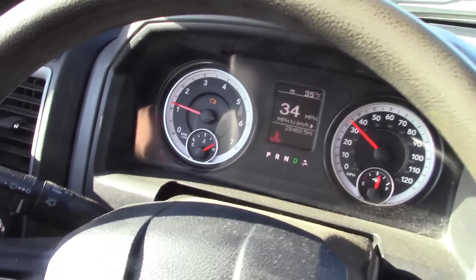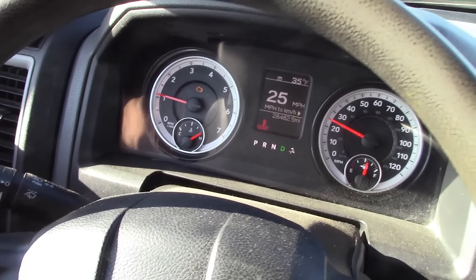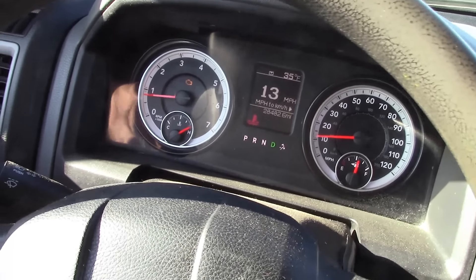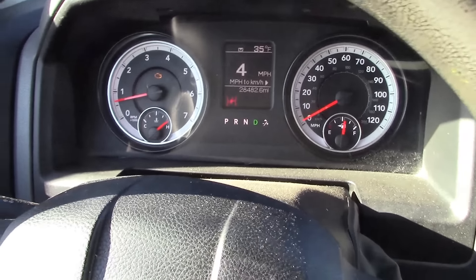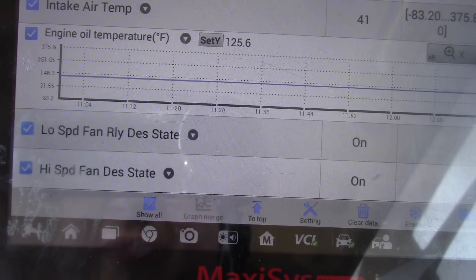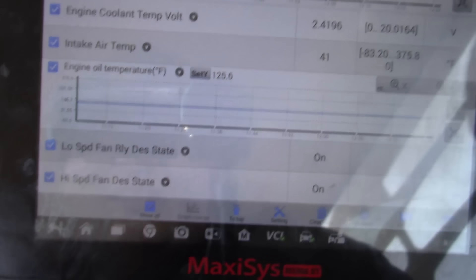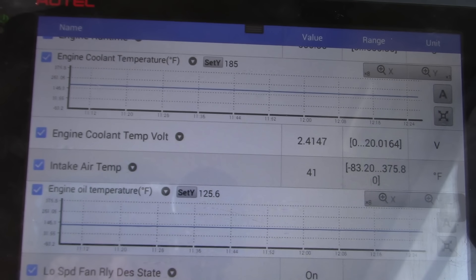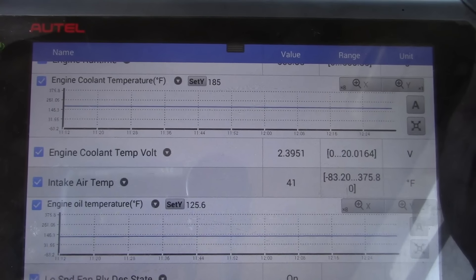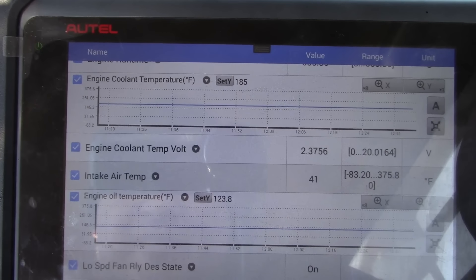It just did it. We've been driving for about 12 minutes and it flipped to full hot, giving me all kinds of warnings. It turned the fan on full, which had been off until now — that's why I wanted to clear that code before we started driving. Oil temperature is 125, coolant temperature 185. That's the highest it's gotten; it took about 10 minutes to get to 180. I think that's our direction — it needs some attention on the cooling system.